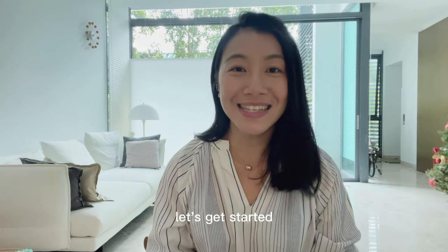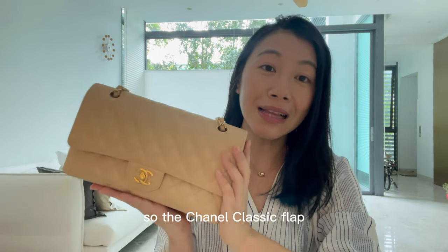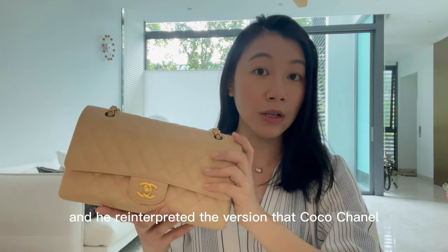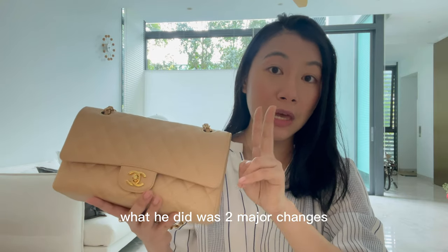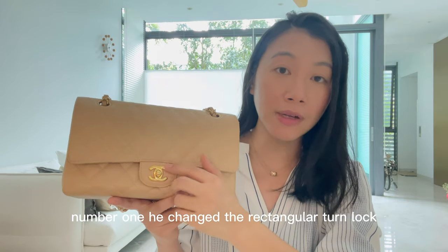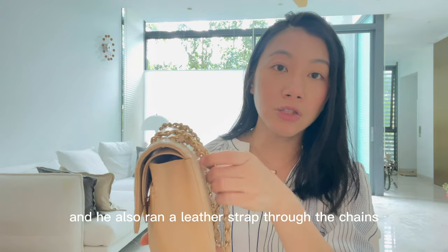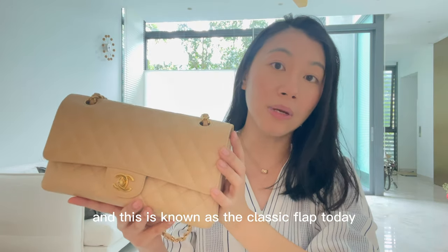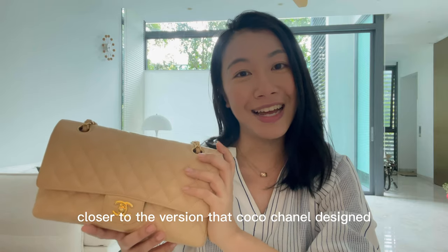A quick history of the bag before I dive into the different options and considerations. The Chanel Classic Flap was created when Karl Lagerfeld was creative director of Chanel in 1983, and he reinterpreted the version that Coco Chanel created, which is the Chanel 2.55. He made two major changes: he changed the rectangular turn lock into the double-C turn lock, which you see right here, and he ran a leather strap through the chains, making it a lot more modern. This is known as the Classic Flap today, not to be confused with the 2.55.